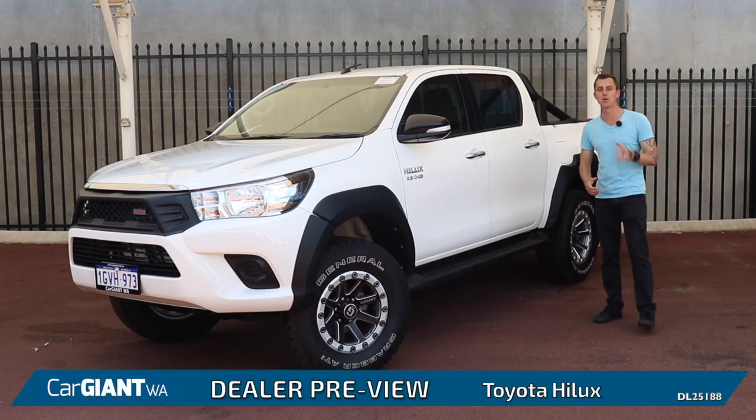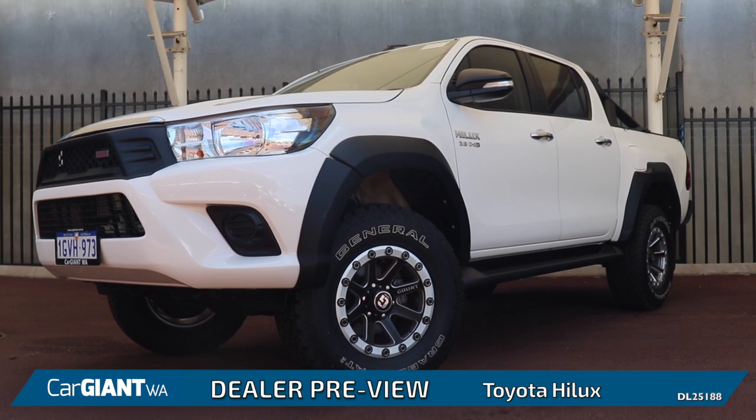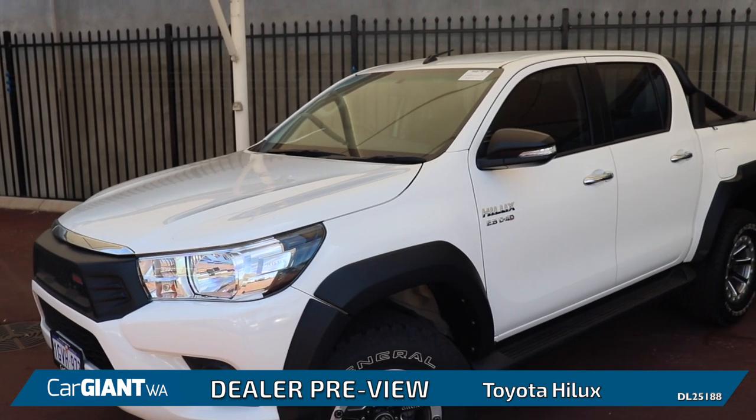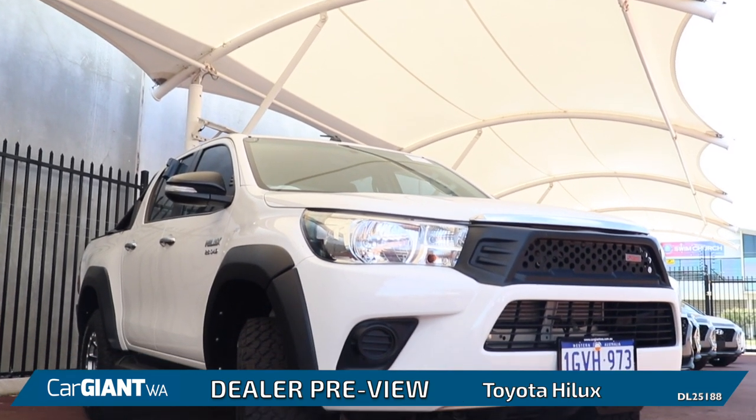Hi, Jonathan Ross here at Car Giant WA once again to preview to you guys today the Toyota Hilux range. As one of Australia's best-selling utes, the Hilux pairs Toyota's famous reliability with handsome styling and great off-road capabilities.